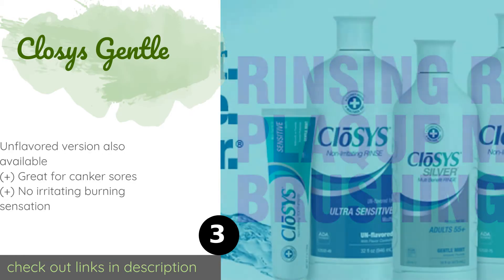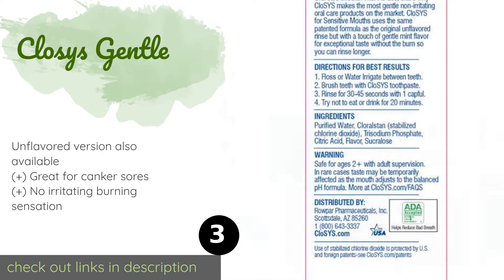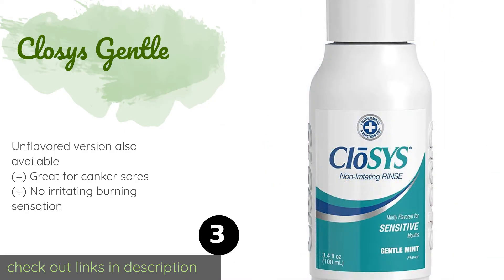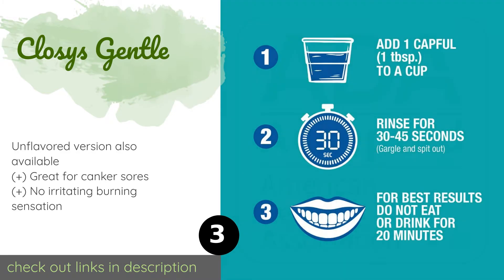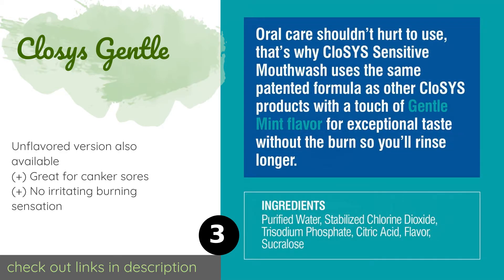Number three is Closys Gentle. Closys Gentle is pH balanced, sulfate-free, and features a patented ingredient called chloralstan that quickly eradicates bacteria, making it an ideal solution for those with sensitive teeth and gums. It contains no fluoride and won't stain your pearly whites.